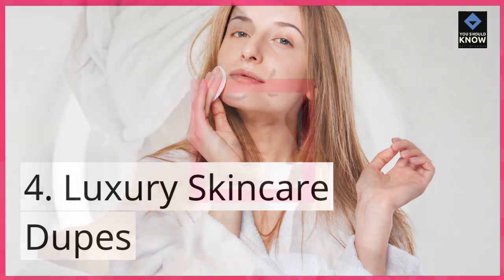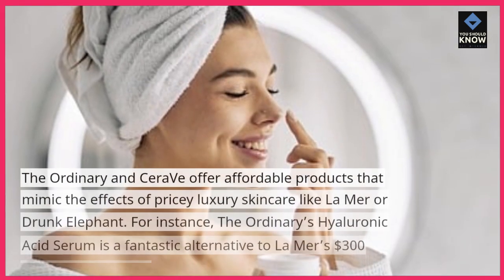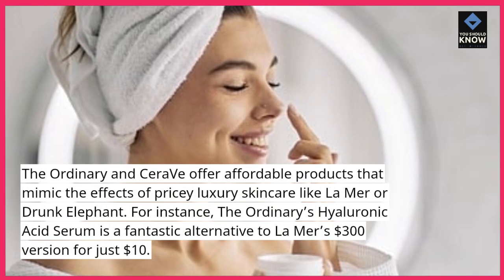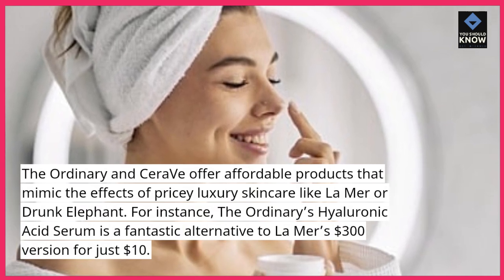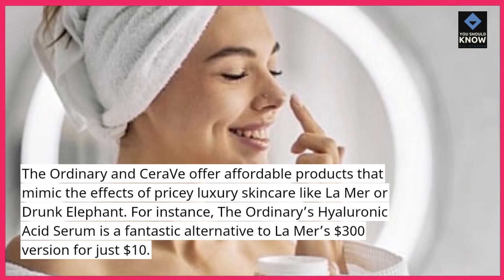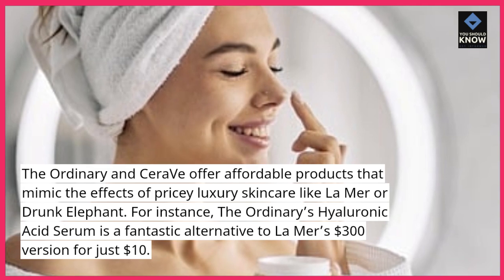4. Luxury Skincare Dupes: The Ordinary and CeraVe offer affordable products that mimic the effects of pricey luxury skincare like La Mer or Drunk Elephant. For instance, The Ordinary's Hyaluronic Acid Serum is a fantastic alternative to La Mer's $300 version for just $10.